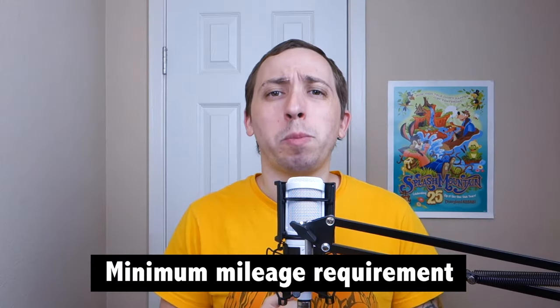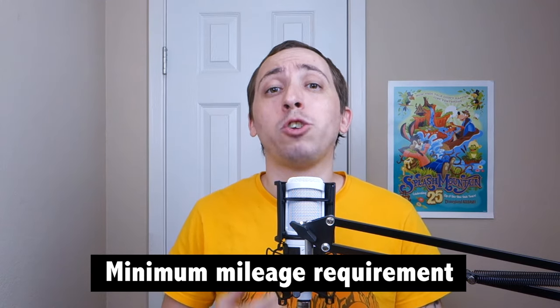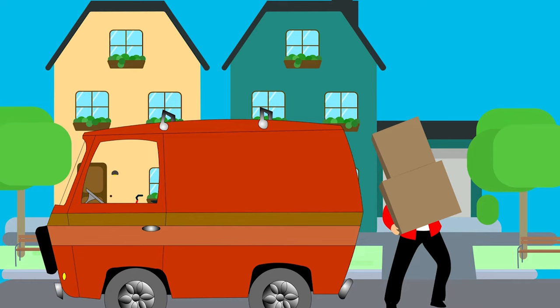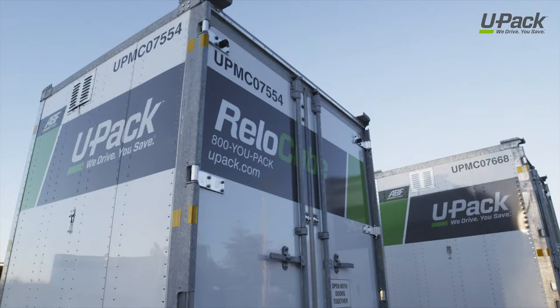The first thing to know about UPAC is that they are only intended for long distance moves and do have a minimum mileage requirement. If you're thinking about using UPAC for a crosstown relocation, you may be out of luck. Although the service doesn't seem to explicitly share what their minimum mileage requirement is, it will advise you if your move is disqualified when you attempt to get a quote. For that reason, you should only consider them as an option if your move is long distance.